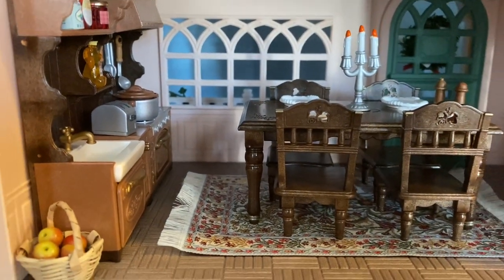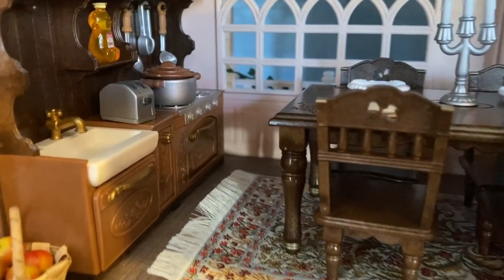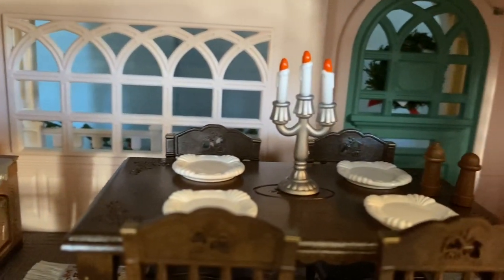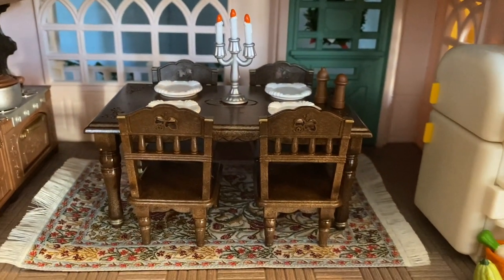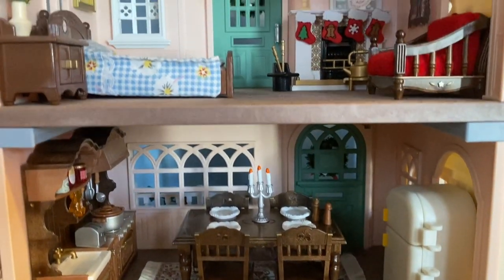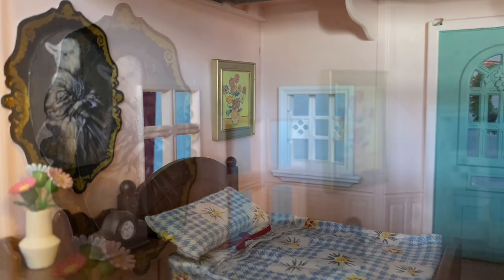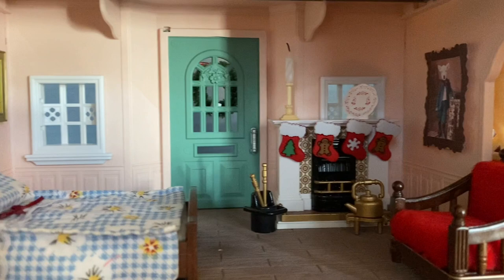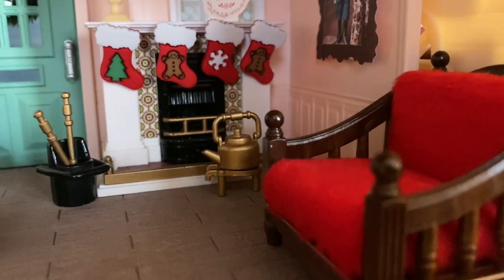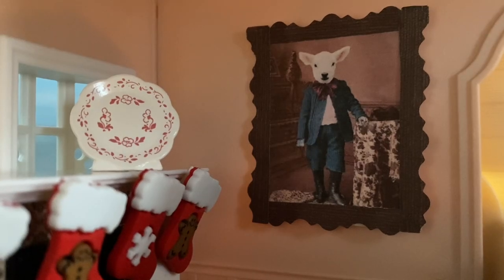Above the bakery we have a home with that classic brown furniture kitchen — so warm and inviting. Above the kitchen we have the bedroom. That portrait on the wall is great aunt Martha the sheep. The critters have their stockings hanging for Santa to fill on Christmas Eve. On the wall there's another family portrait — this is actually Grandpa Alfred when he was a boy.